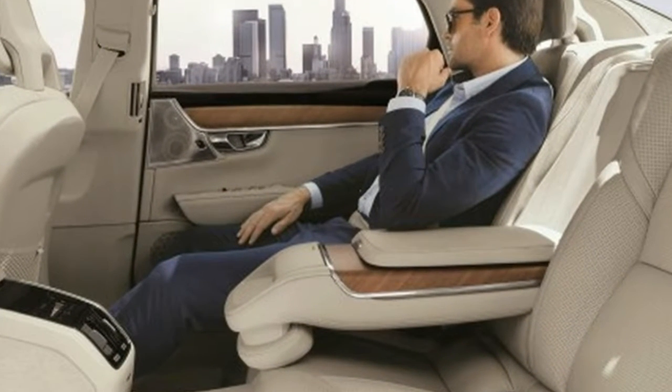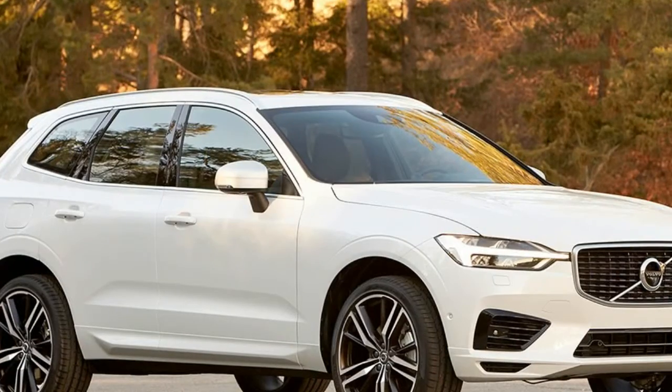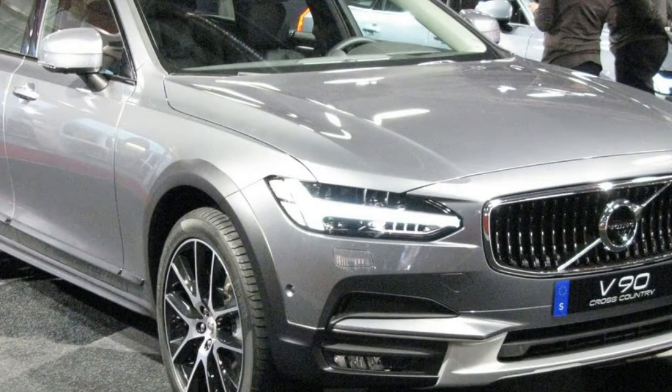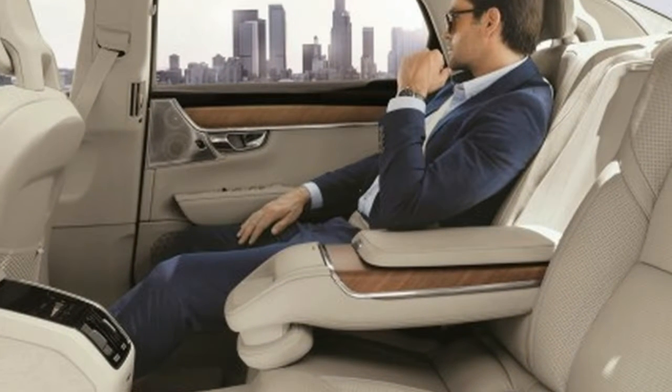And a supercharged and turbocharged 2.0-litre inline-four working with an electric drive system in the range-topping, and new for 2018, S90 T8 Twin Engine. The T8 model is rated at 400 horsepower and should provide massive thrust, although we've not yet driven one. All three powertrains work through a stellar 8-speed automatic transmission.